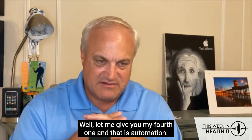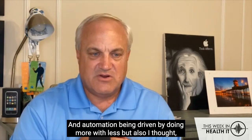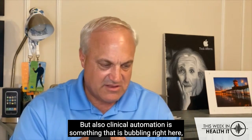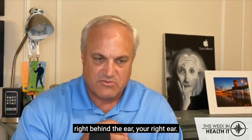Let me give you my fourth one, and that is automation — automation being driven by doing more with less. Automation in general is a hot topic, but clinical automation is something that is bubbling right here, right behind your right ear.